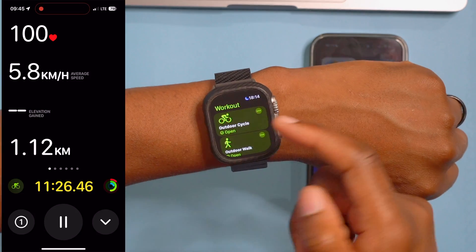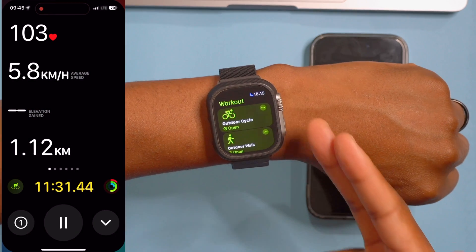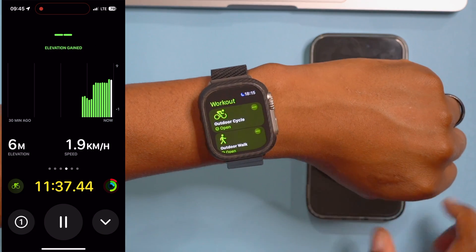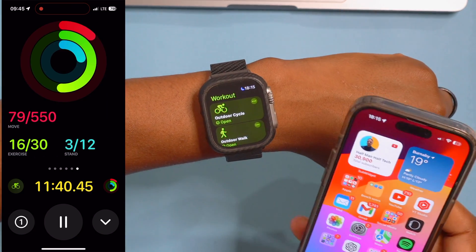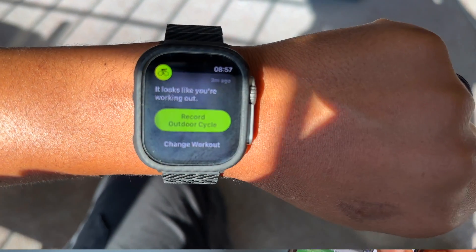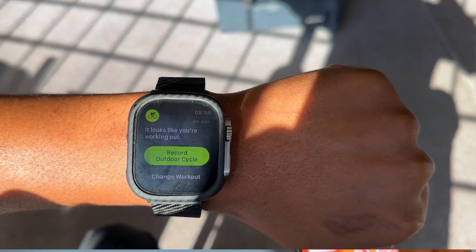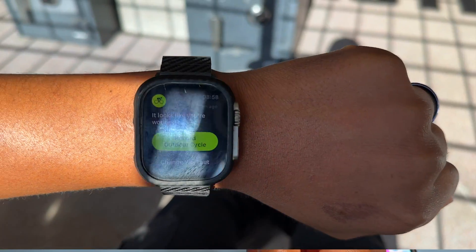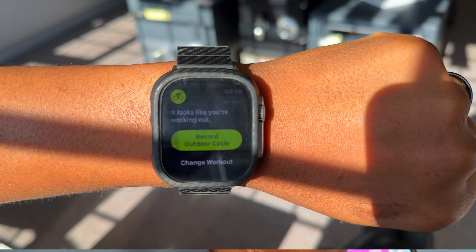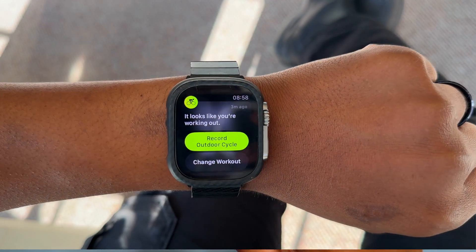When it comes to workouts, especially the new workouts that watchOS 10 improves — specifically Outdoor Cycle and Outdoor Walk — I was experiencing an issue on Beta 3 whereby it wasn't automatically detecting my outdoor cycle. I took a screenshot and tweeted about it at the time. I'm happy to let you know that watchOS 10 Beta 4 fixes that issue.